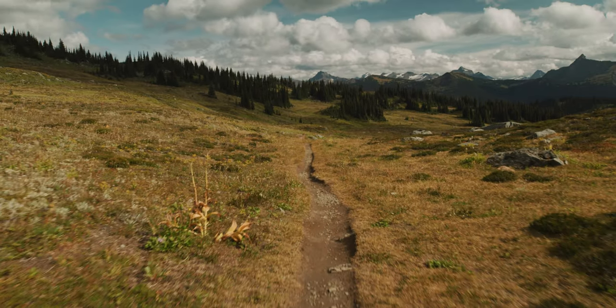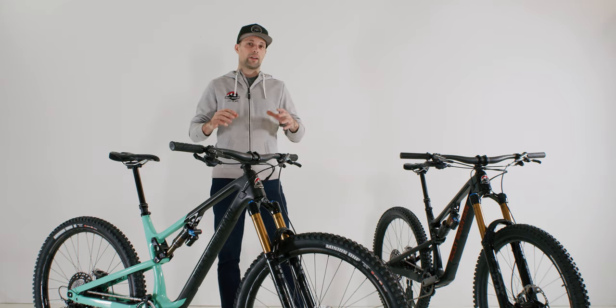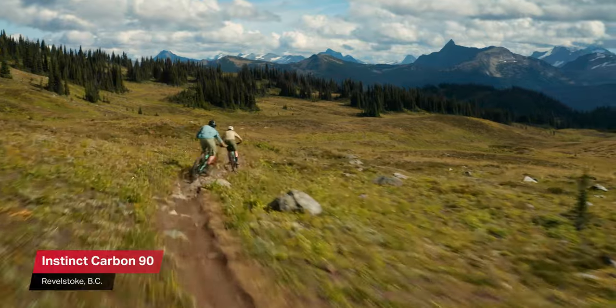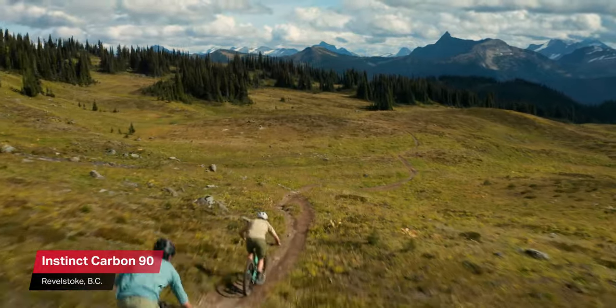Both the Altitude and the Instinct share the same frame and the same technologies, but there are some solid differences between the two bikes that cater to their respective uses. While the Altitude is a proven EWS race winner and a bit of a trail brawler, the Instinct is more of an all-rounder that caters towards a healthy mix of climbing and descending.